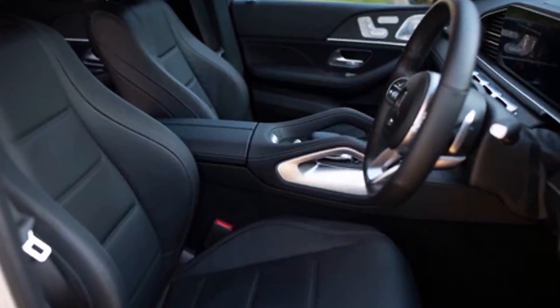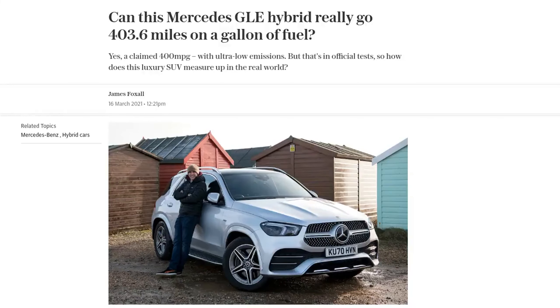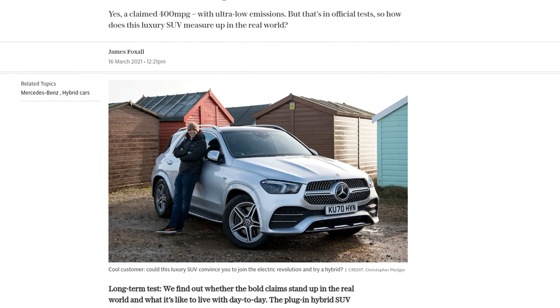Mercedes-Benz has made a bold claim with its GLE 350de hybrid SUV, boasting a fuel economy of 403.6 miles per gallon. But does this luxury SUV live up to its impressive figures in the real world?